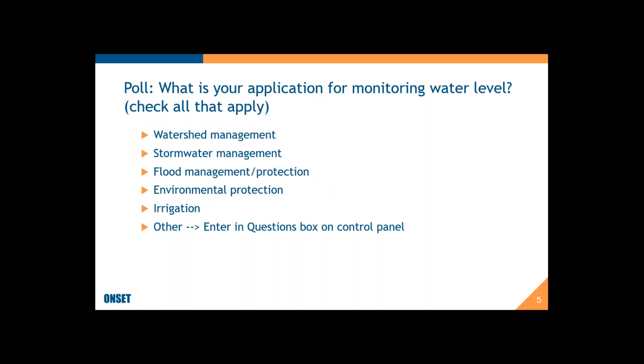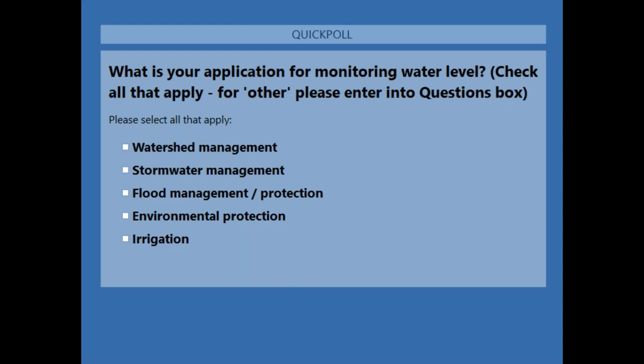The next poll question is: what is your application? The choices are watershed management, stormwater management, flood management or flood protection, environmental protection, irrigation, or other — if your application fits into another category, enter that into the questions box as well.